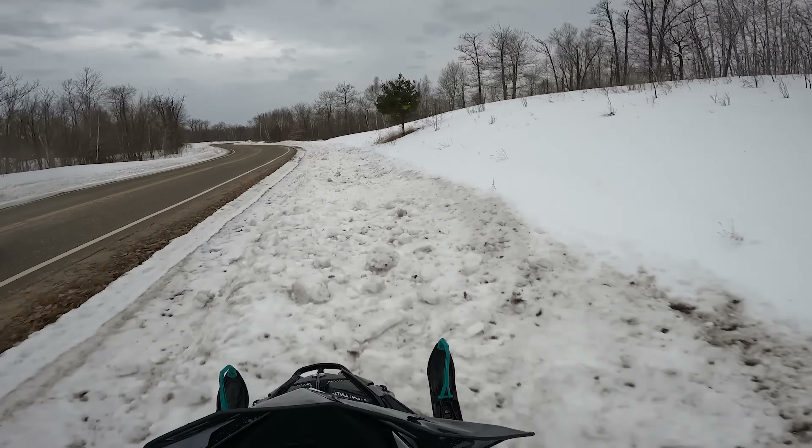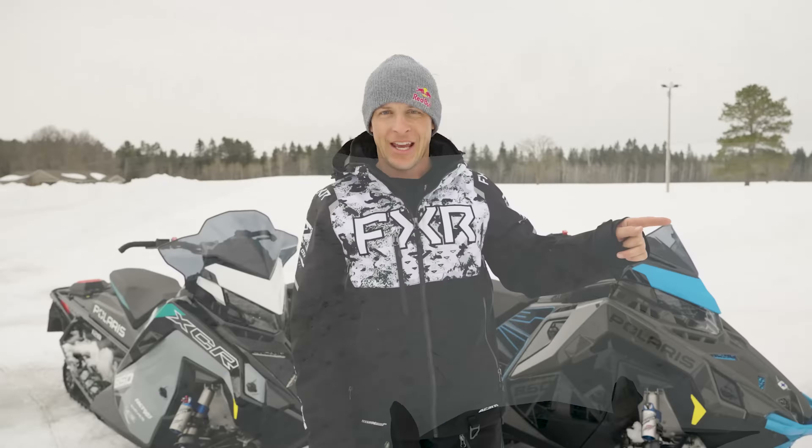Ditch banging — this is what I live for. That was so much fun. I absolutely love ripping down the ditches, and doing it on the XCR and Switchback Assault is an absolute pleasure. The XCRs — both the 136 and 128 — feel a little easier to move around, so they turn a little better traditionally. If you're trying to turn into a road approach, it's easier to turn yourself into it, but they don't carve as well. The front ends sit a little lower, so they turn better.